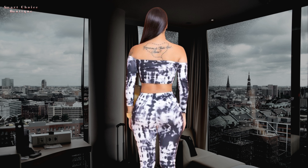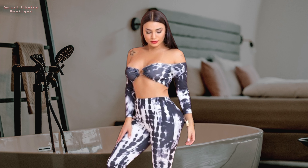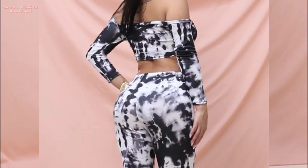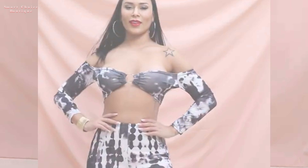Tube top trends. Discover how to slay in the timeless elegance of tube tops, exploring various styles, patterns, and ways to incorporate them into your wardrobe. From casual street style to date night glam, we've got you covered.